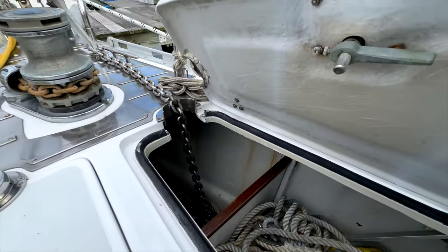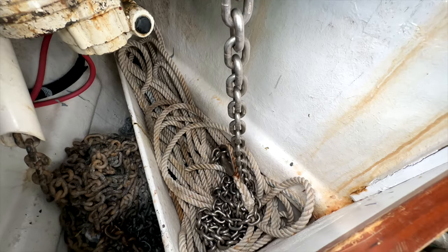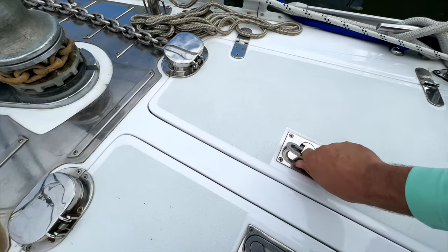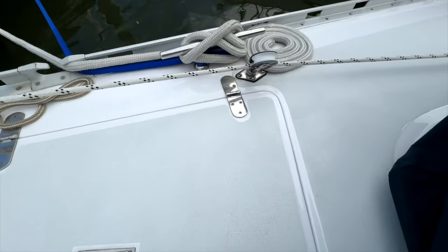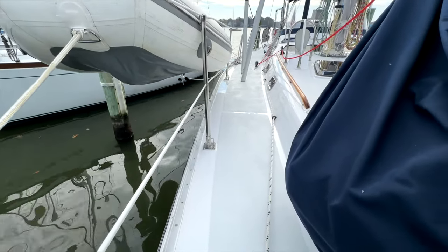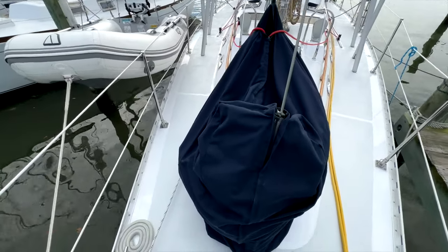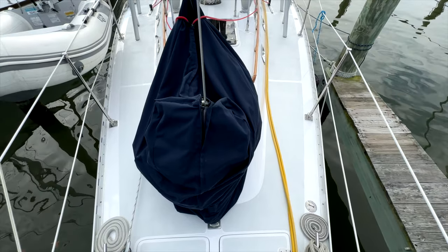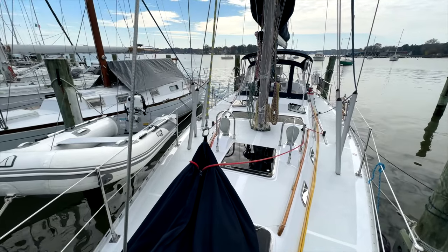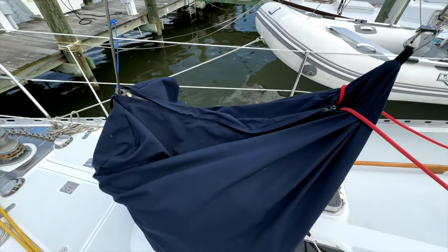Here we have the anchor locker — nice and clean and dry — with the windlass there. Our primary and secondary rodes are separated. We can see the recently applied new non-skid and all-grip on the deck; it's in fantastic condition. The staysail here is hank-on, stored in a bag on deck. It's easy to remove the inner forestay and turn her into a sloop rig for Chesapeake Bay sailing, then back into an offshore cutter rig at a moment's notice.